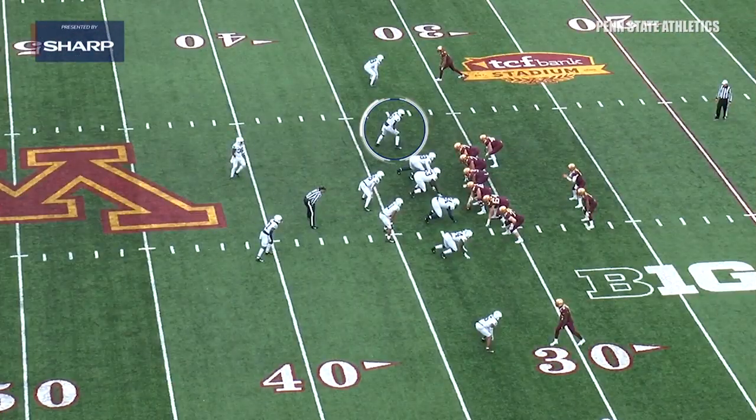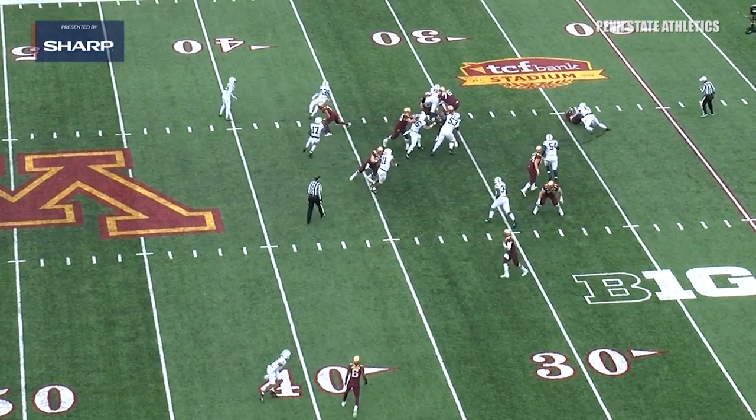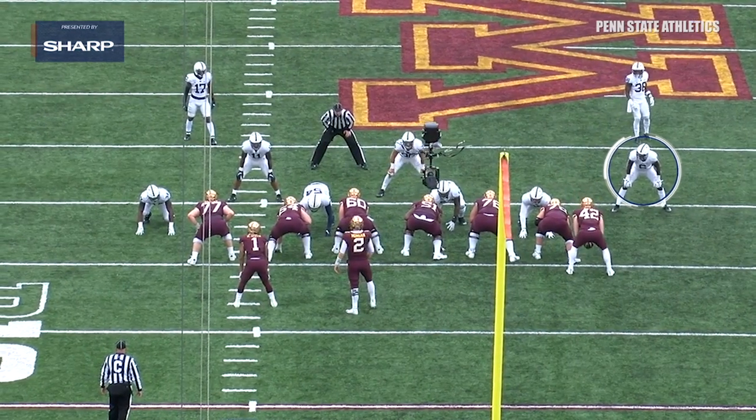Now his ability to make tackles in space shows up time and time again. On this second play against the Minnesota Golden Gophers, you're going to watch him just knife into the backfield and swallow up this running back in the backfield. From the end zone you get a better appreciation for the quickness and the change of direction required to make a play like this.